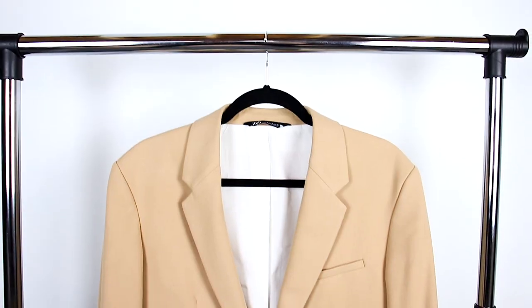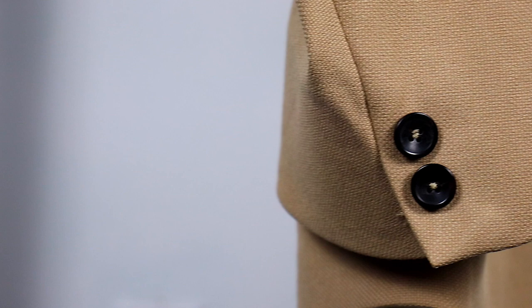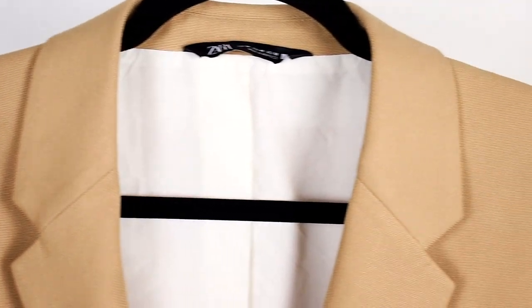Now it's time for the final verdict. Altogether, the Zara suit gets a 21 out of 25, giving it an 84% rating, and is definitely worth buying as it's super affordable, has great styling, and is very durable. The only thing you have to do is tailor it if you want it to fit perfectly, and you're good to go. That's it for this Zara men's suit review — it's Anthony and I'll catch you guys in the next one. Peace.